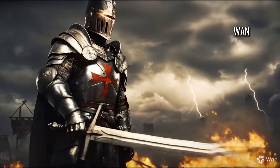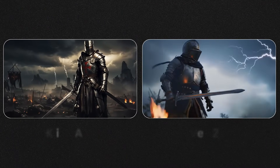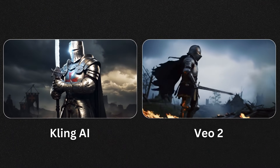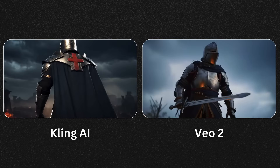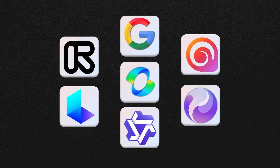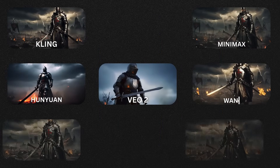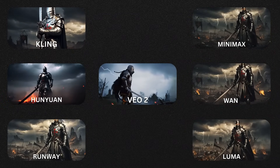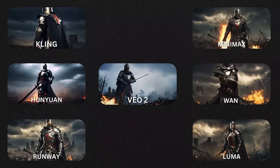So who's the winner? Google Veo 2 tops the charts in pure realism. But Kling AI offers a nice balance of creativity and cinematic flair if you can handle a few quirks. Overall, each tool has its strengths — just make sure you pick the one that fits your project's needs. If you enjoyed this breakdown, smash that like button, subscribe for more AI video content, and let me know in the comments which tool you think delivered the best Templar knight scene.